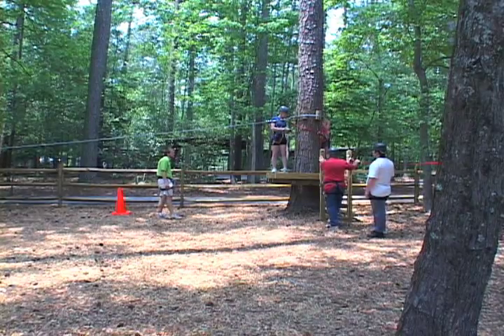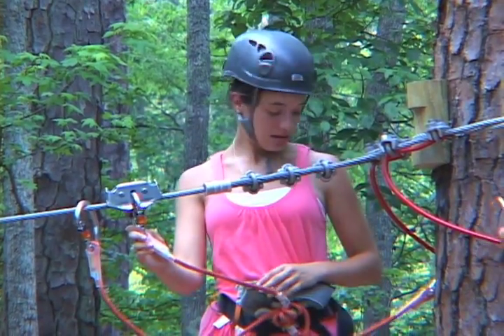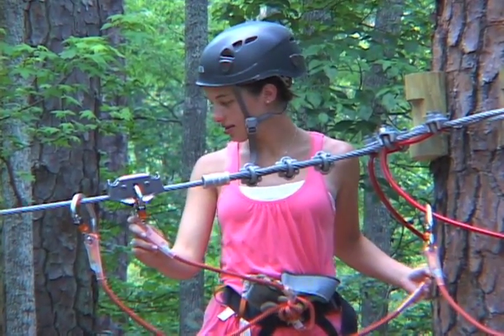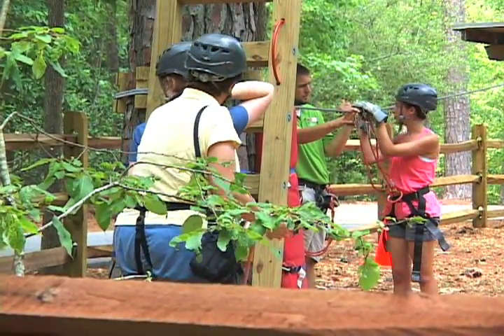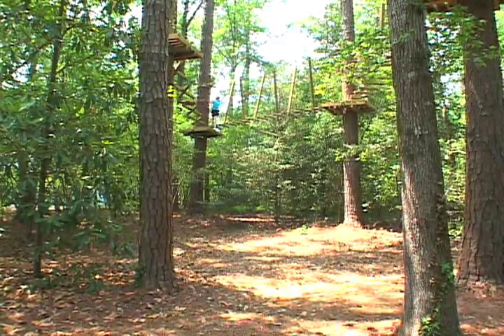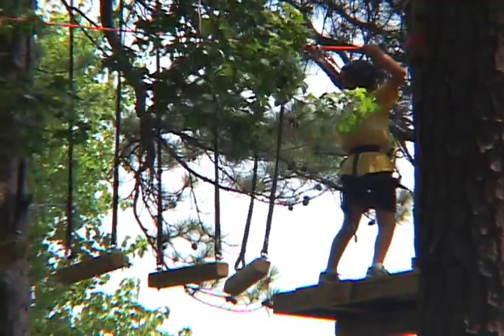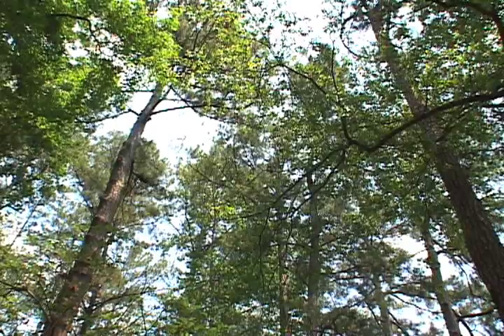Treetop Adventure is based near the Discovery Center, a lot of people know where that is. When you come, you actually go through a briefing session where you learn how to use your safety equipment. Then once you're approved through the briefing session, you go up into the treetops and go through aerial challenges — wooden planks, swings, and zip lines. There are 25 things you accomplish during Treetop Adventure.